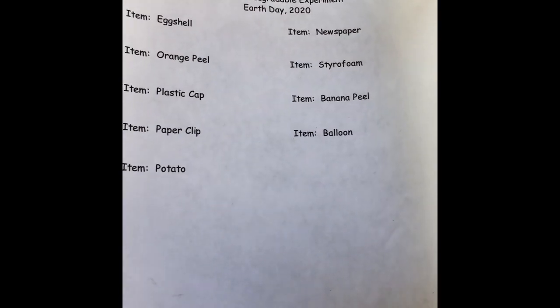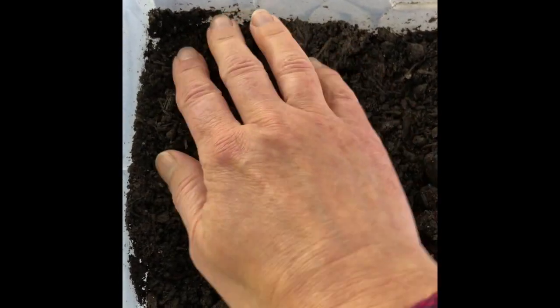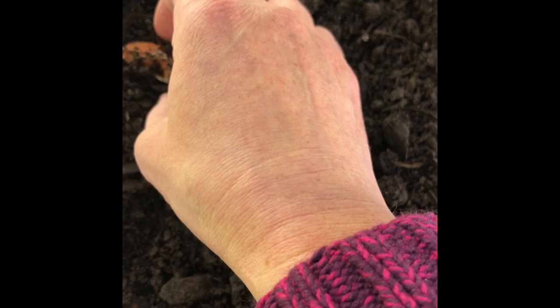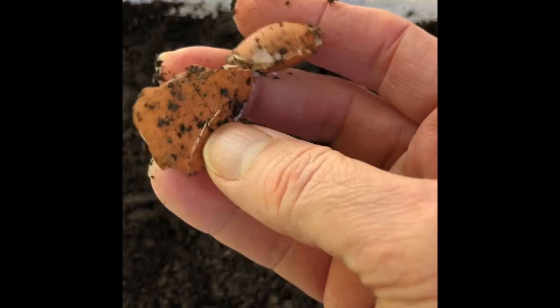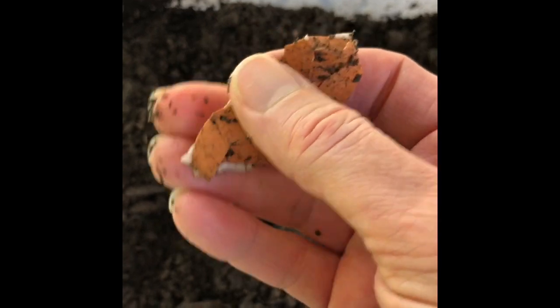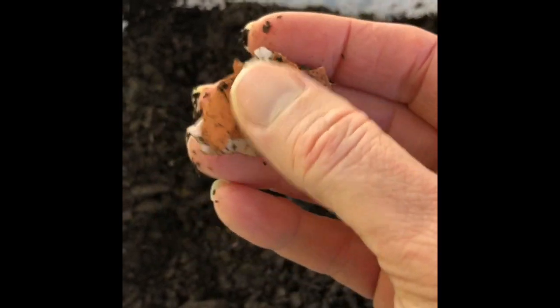Let's see what everything looks like this week. Here's our sheet for today and here we go. Looking from the back, we'll try to find our eggshell. Here it is.